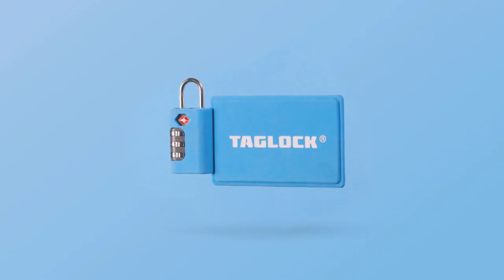But this piece of junk doesn't cut it. This is the Tag Lock — it's the safest check-in luggage tag on the market. Traveling without it is a risk me and my family just won't take anymore. It's an all-in-one product.